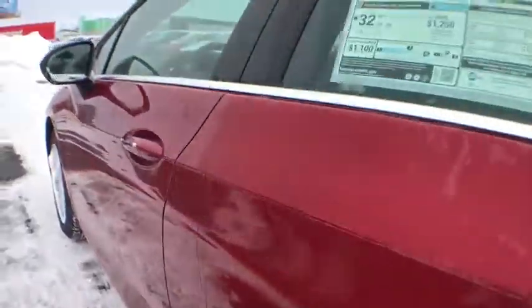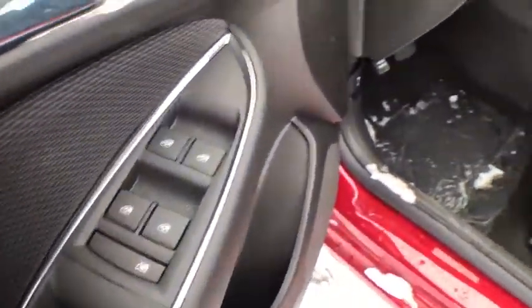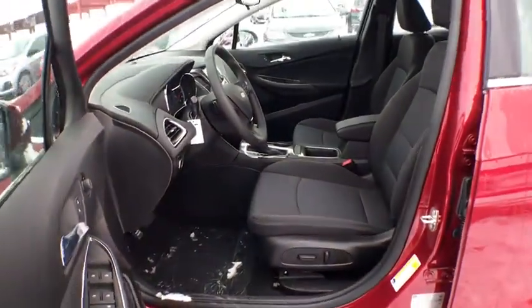Electronic stability control, trip computer, compass, remote keyless entry, tachometer, brake assist, Sirius satellite radio, panic alarm, driver vanity mirror, front bucket seats.